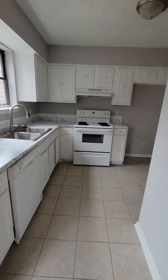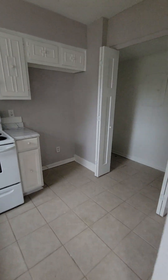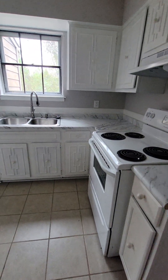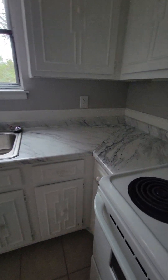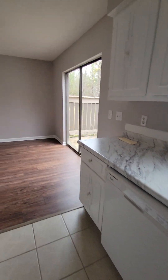A refrigerator is being installed Friday. Everything is all electric. You will need your own washer and dryer — dryer here, washer here. You have extra paint if you need to do any touch-ups, and there are new countertops.